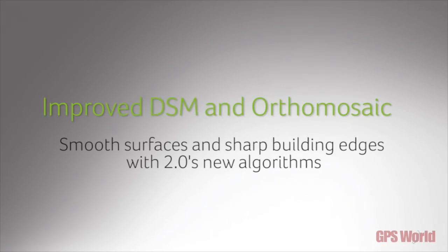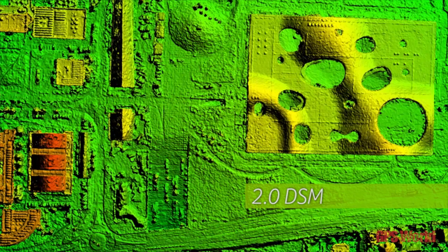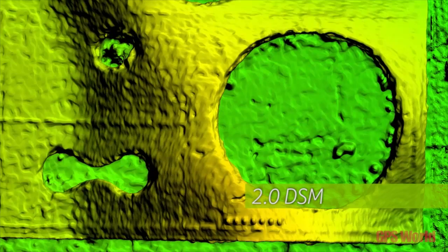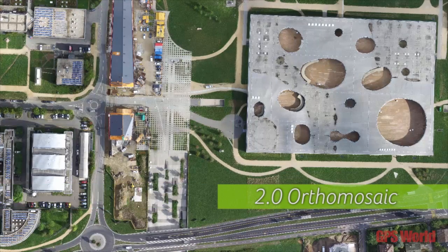Pix4D is this year at Intergeo presenting our 2015 product offering. Our core product is Pix4D Mapper Pro — a software solution for drone-based photogrammetry, for building maps and 3D models with UAVs.